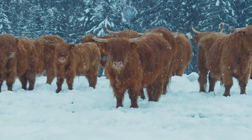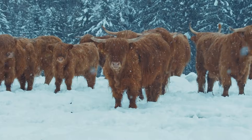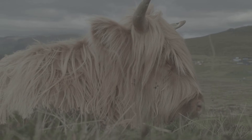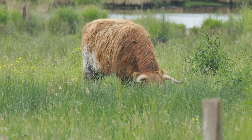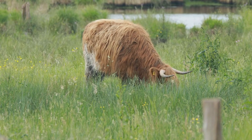Hey there, Kidtastic Animals Explorers! Let's take a trip to the farm today to meet the fabulously fluffy Highland cow. Highland cows are big and impressive creatures. They are furry, with long, thick coats that help them stay warm in the cold climates of the Scottish Highlands.